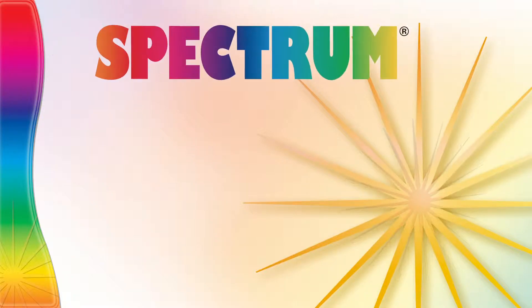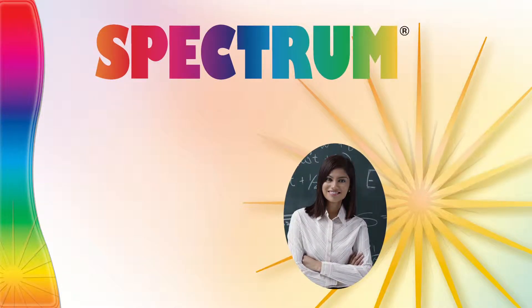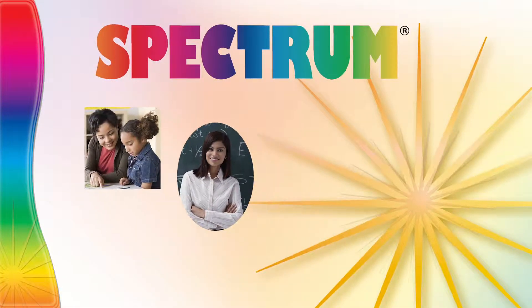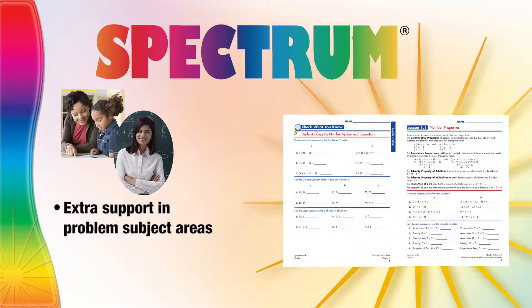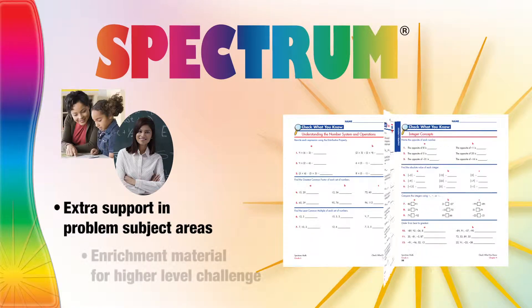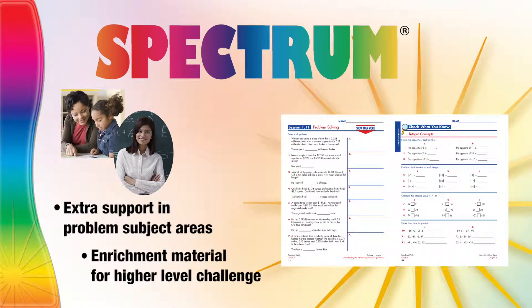For over 15 years, Spectrum workbooks have been recommended by teachers and trusted by parents. These content-rich workbooks offer systematic instruction to help children needing extra support in problem subject areas, and to provide rigorous enrichment material for those students needing a higher level challenge.